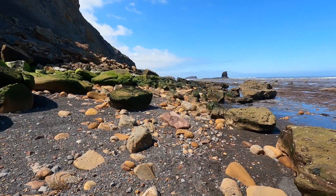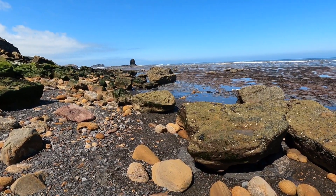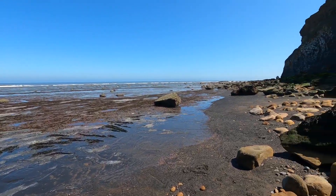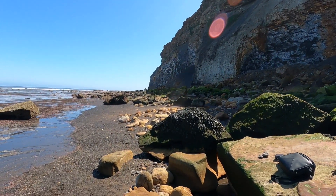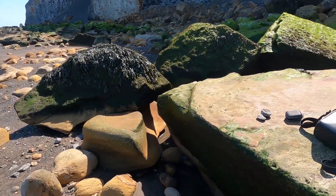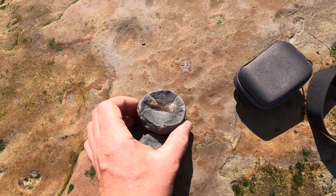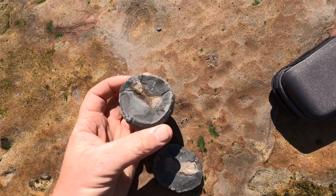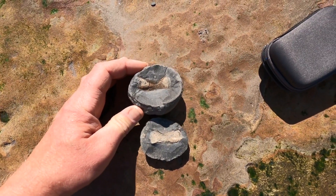It's turned out to be an awesome day here — we've actually finally found summer. Finds have been scarce, but I did find that nodule that I believe is a vert. Drop it in the comments what you think this is. Hopefully it's an ichthyosaur vert. Got a nice positive and negative for that one.